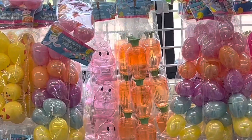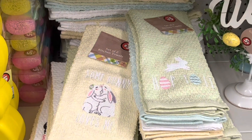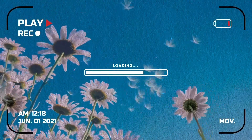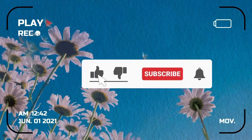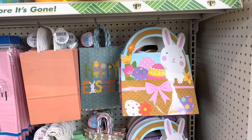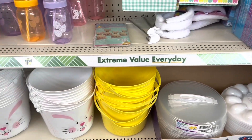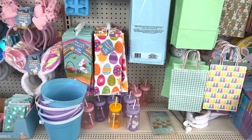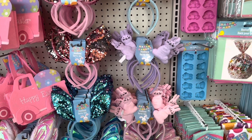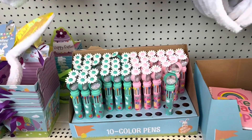Hi guys, welcome back to our channel, or welcome if you're new here. Today we're going to take you along with us to Dollar Tree because I know we all have some last-minute Easter shopping to do. We're back at Dollar Tree — I live in a small town in Texas so we have a pretty small Dollar Tree near us, so a lot of things you're seeing have probably been in other shop-with-me videos. But there are other items we're barely starting to get in that I haven't seen anywhere else, so I just wanted to say that up front.